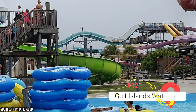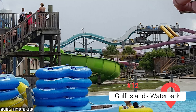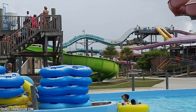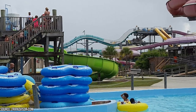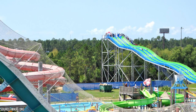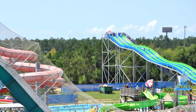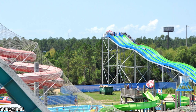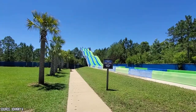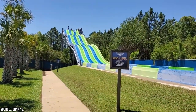Gulf Islands Water Park. No trip to Mississippi would be complete without a visit to Gulf Islands Water Park, a thrilling attraction that promises fun for visitors of all ages. Check out the famous Master Blaster, the Gulf Coast's one and only water roller coaster. This exciting ride will take you on a 500-foot journey filled with twists, turns, and breathtaking drops. And with a vast array of rides, waterslides, and pools, in addition to a lazy river and wave pool, Gulf Islands Water Park is the perfect place to cool off on a blistering hot summer day.